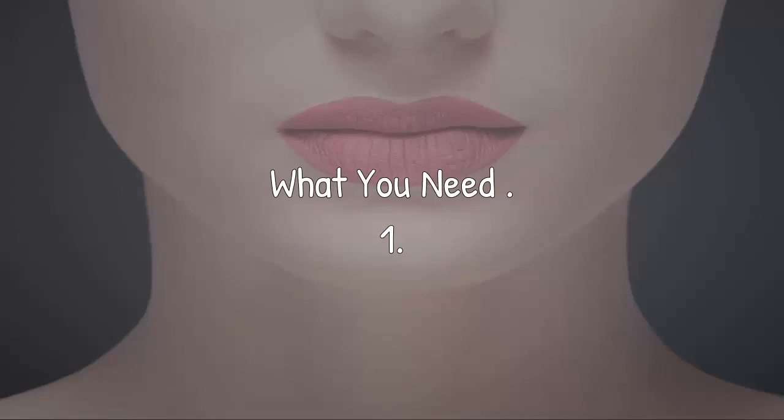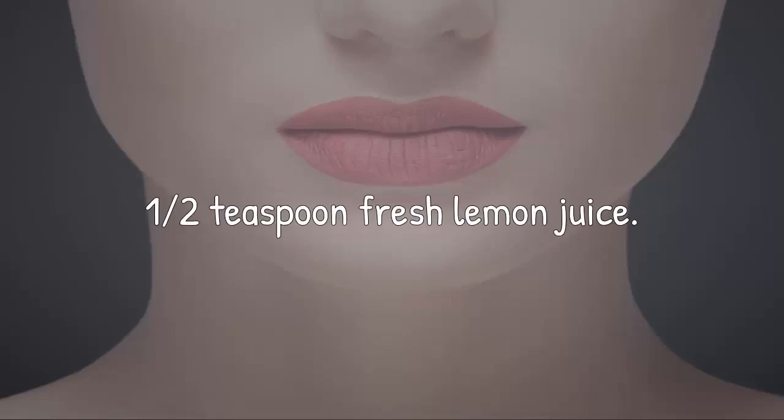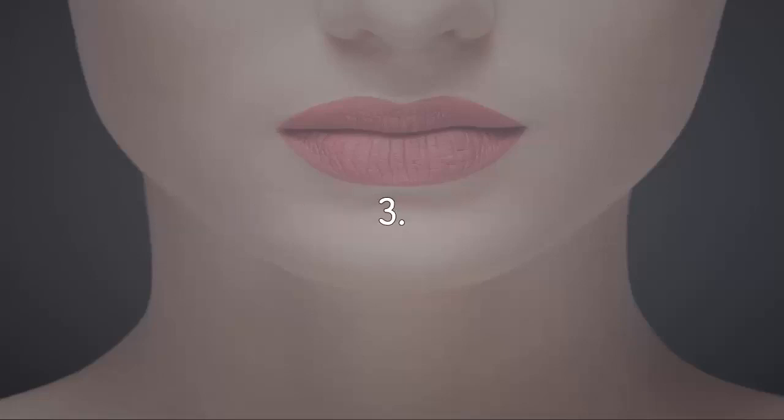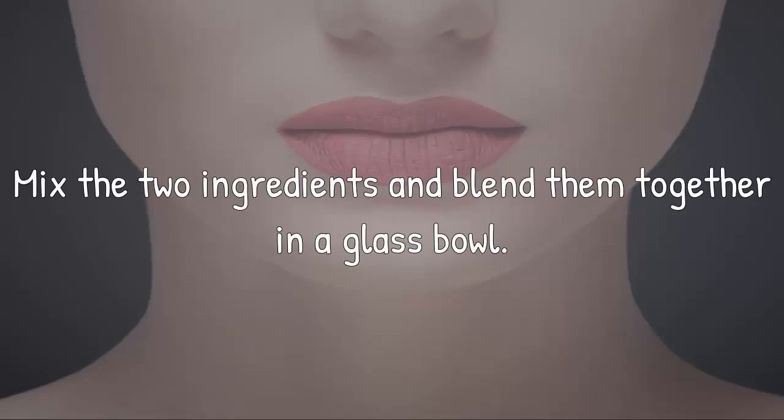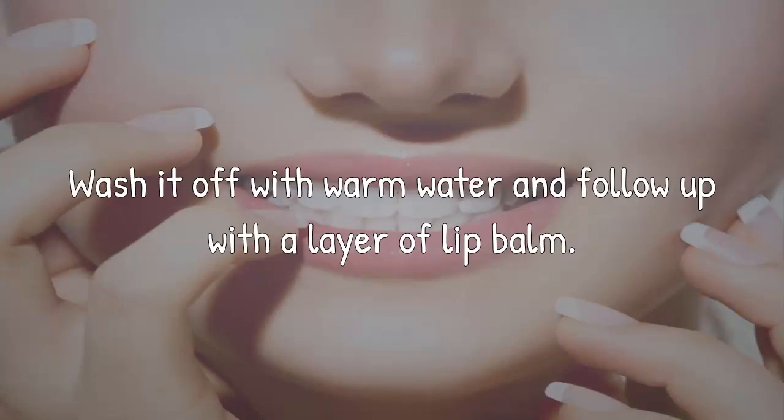What you need: 1 teaspoon honey, half a teaspoon fresh lemon juice, and a glass container. Step-by-step process: Mix the two ingredients and blend them together in a glass bowl. Apply this lip mask and leave it on your lips for 10 to 15 minutes. Wash it off with warm water and follow up with a layer of lip balm.